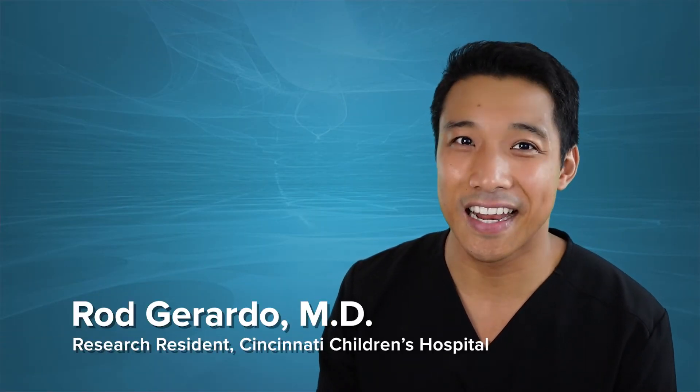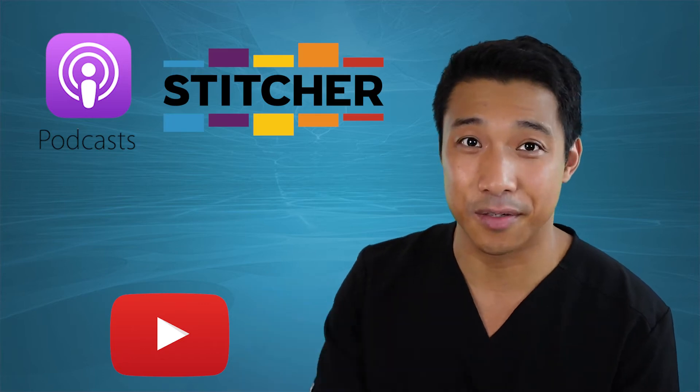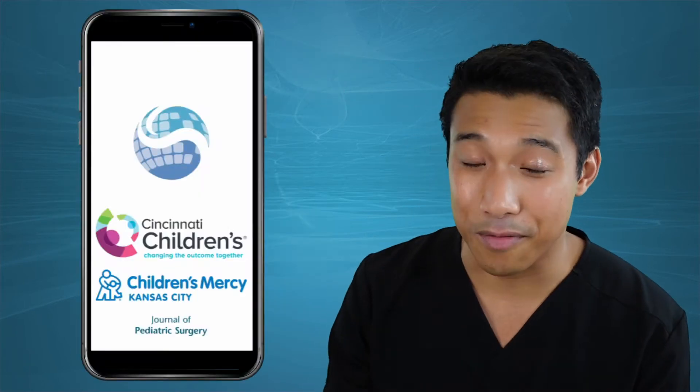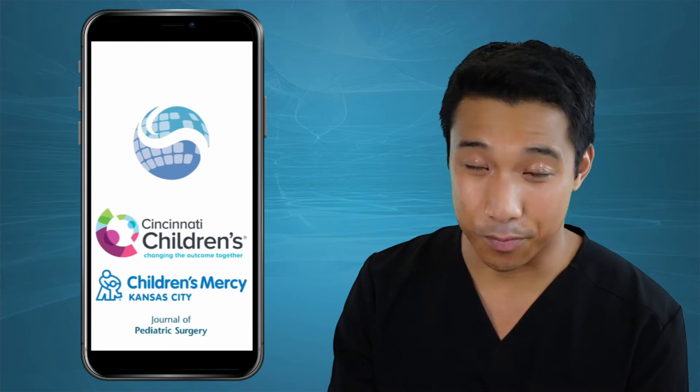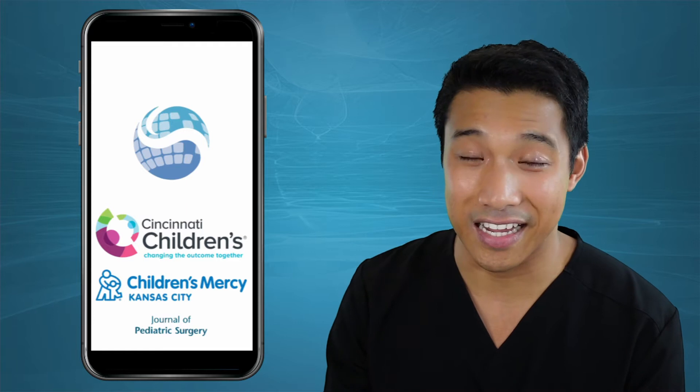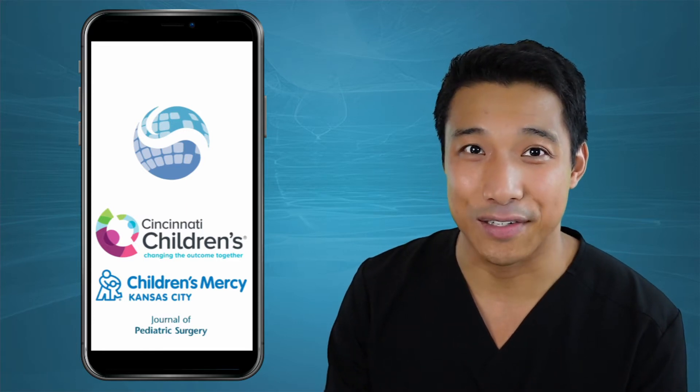Hey there listeners, this is Rod Girardo, research resident at Cincinnati Children's Hospital Medical Center. Whether you're watching us on YouTube, listening to us on Apple Podcasts, Stitcher, Spotify, SoundCloud, the best way to listen is on the Stay Current Pediatric Surgery app. It's brought to you by Cincinnati Children's Hospital Medical Center, Children's Mercy at Kansas City, and the Journal of Pediatric Surgery.